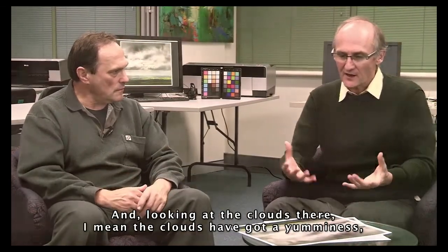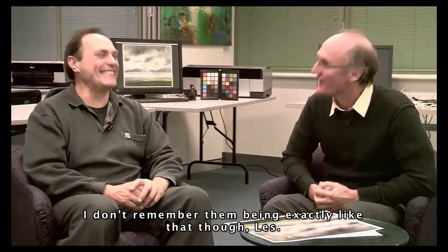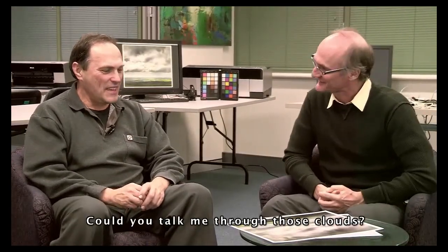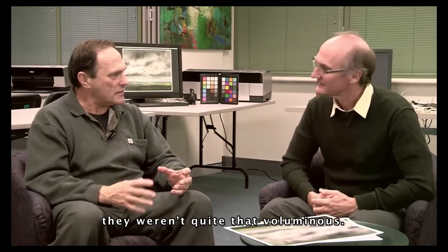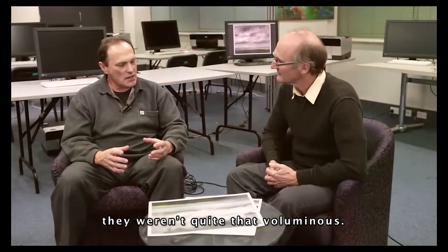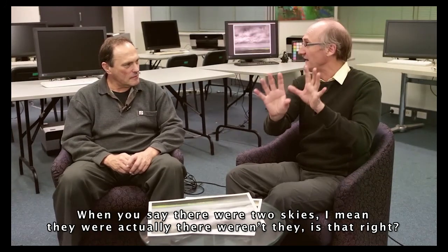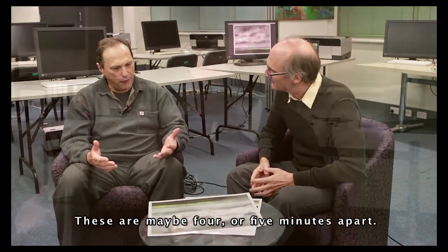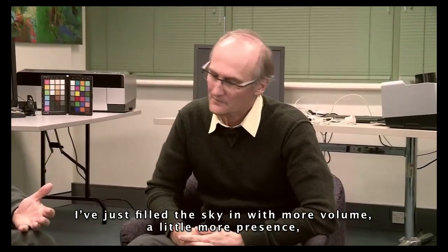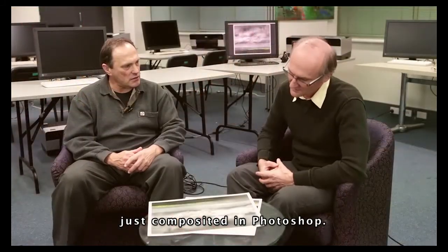And looking at the clouds there, they have a yumminess, a strength about them — quite amazing clouds. I don't remember them being exactly like that though, Les. Could you talk me through those clouds? They felt like that — that's how they felt. But when I looked at the raw data, they weren't quite that voluminous. So yes, there are two skies in here. When you say two skies — they were actually there though, weren't they? These are maybe four or five minutes apart. I've just filled the sky in with a little more volume, a little more presence, composited in Photoshop.